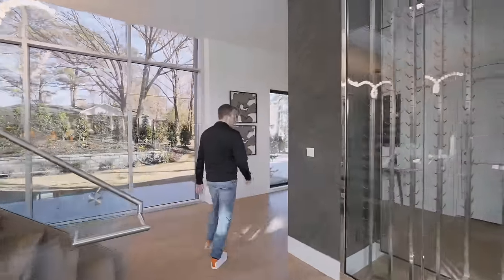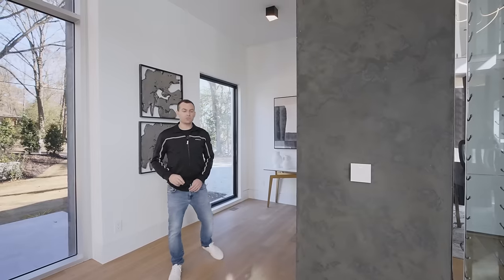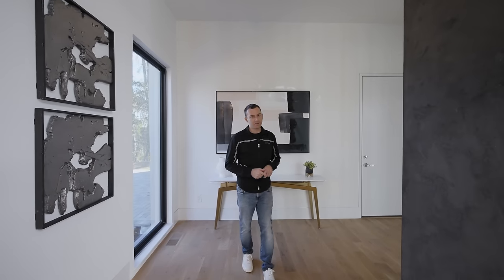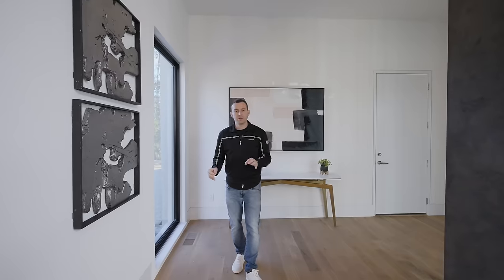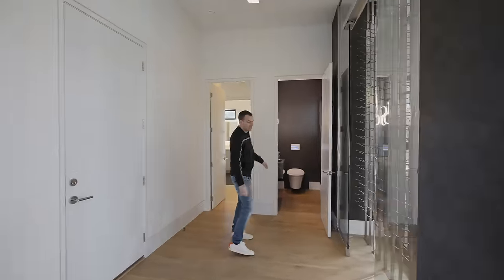Everywhere you'll notice these Lutron plates — the entire house is built with the Lutron system. Any one of those buttons on any panel anywhere in the house can be laser-etched, labeled, and programmed to do anything with the lighting throughout the house. You can turn it on, turn it off, dim it, change the color temperature from daylight to warm light, turn on scenes — it's a really high-end system that adds that touch of class you need in a high-end home. This is also a cool little powder room we built — nice and tidy.